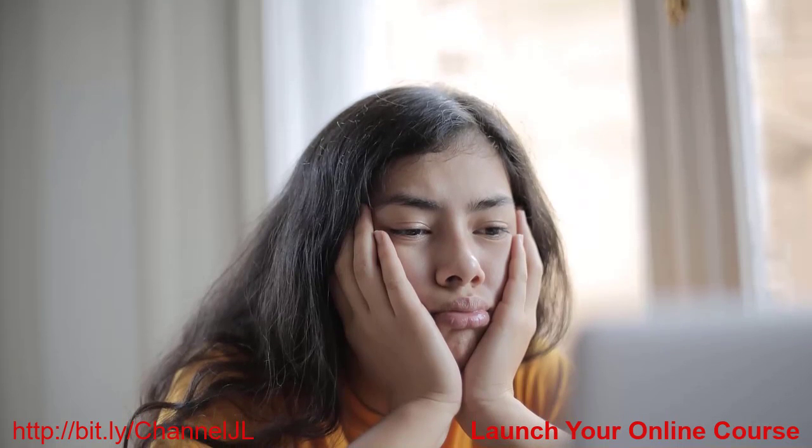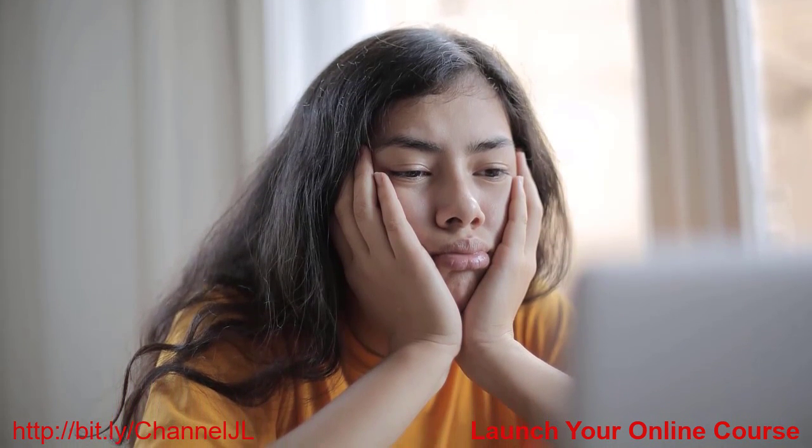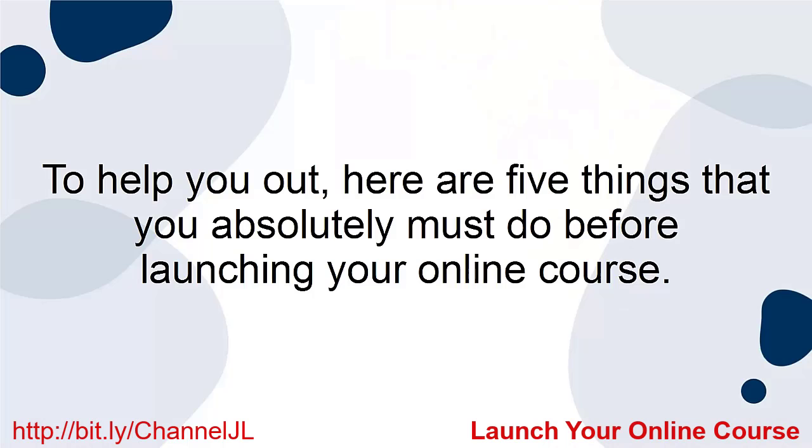Launching your own online course can be a difficult task. There are a lot of things that you have to do beforehand, and forgetting a thing or two can be easy. To help you out, here are 5 things that you absolutely must do before launching your online course.